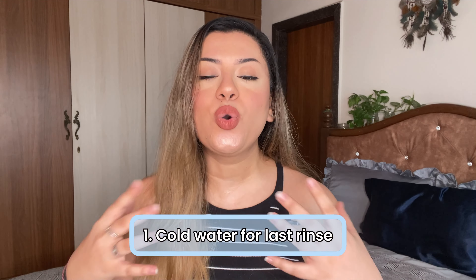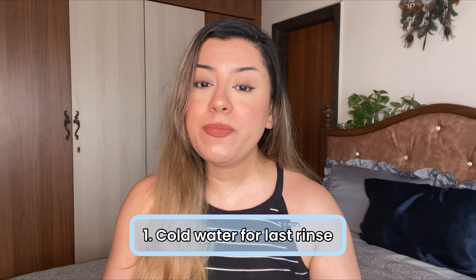Tip number one is using a cold water last rinse. For a lot of people, including myself, we cannot use cold water on our scalp. If I use cold water directly on my scalp, I will break into the worst sinusitis attack — I'm going to have a headache all day, my nose is going to get instantly stuffy, I'll get a sore throat. A lot of people can also get migraines with cold water. So in that case, use lukewarm water for your entire hair wash routine — not too hot, not too cold.